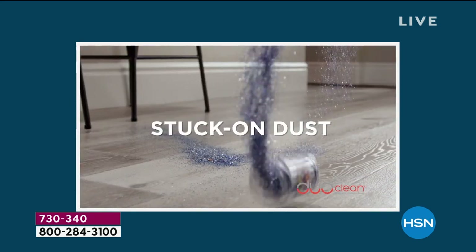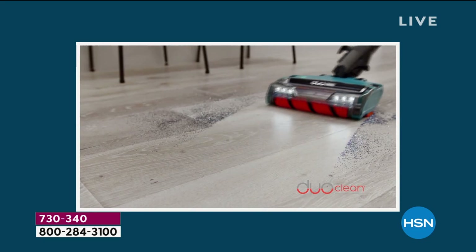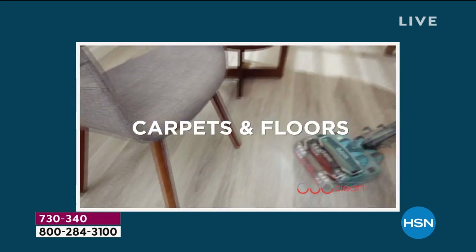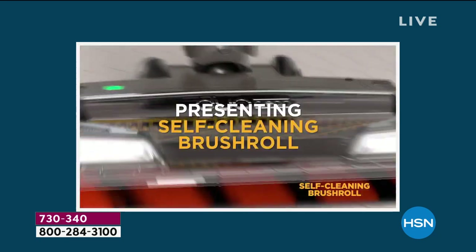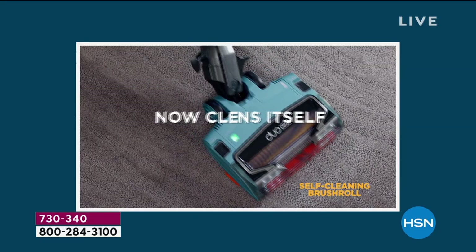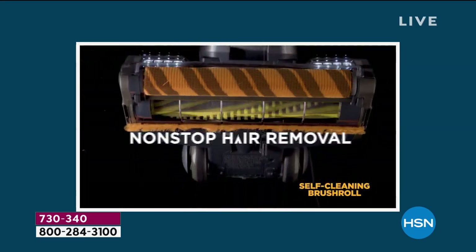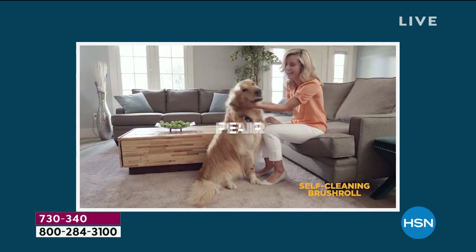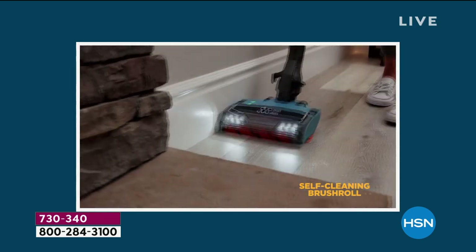Alright, you guys, this is the moment that we've been waiting for — for your favorite Shark Rocket vacuum to come back. But now it's new and improved and even better than before. We're talking about a self-cleaning brush roll — the vacuum that cleans itself. You don't have to worry about the hair, the dirt, the debris, all the messes that go around, whether it's on the floor, carpet, area rugs, or hardwood floors.